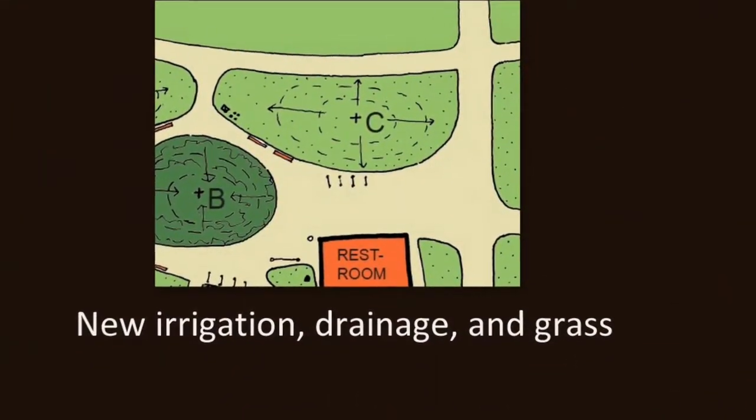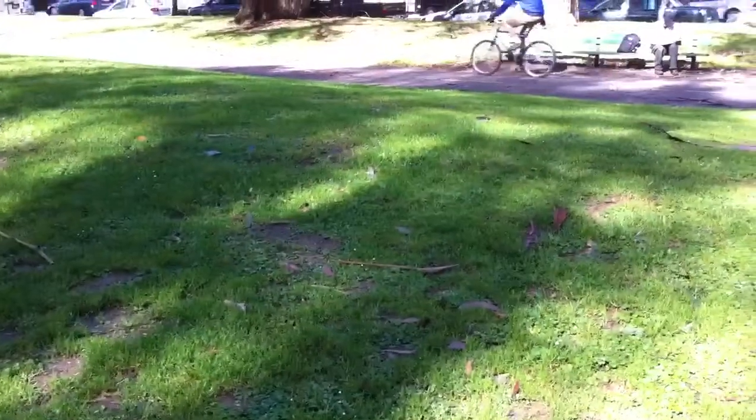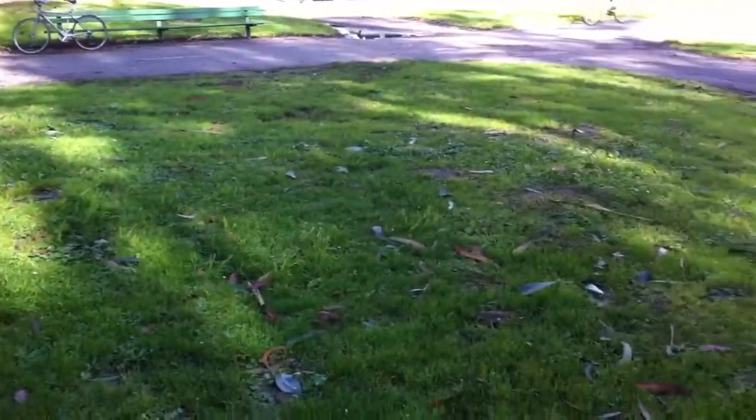Moving to the east, there's another large grassy area next to the bike path. This area will also be completely rehabbed with new irrigation, drainage, and grass.